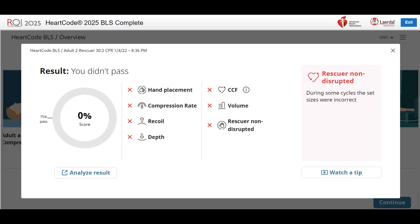Rescuer non-disrupted. For this assessment, you will alternate roles with the virtual rescuer. Do not begin ventilating until the virtual rescuer completes 30 chest compressions. Do not continue to ventilate after 2 ventilations, or the virtual rescuer will begin chest compressions while you are still ventilating.